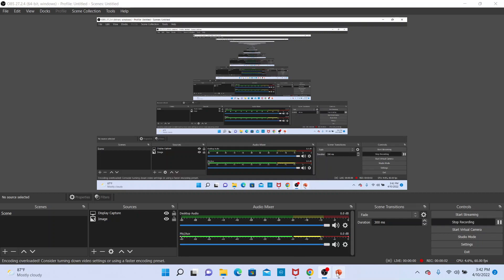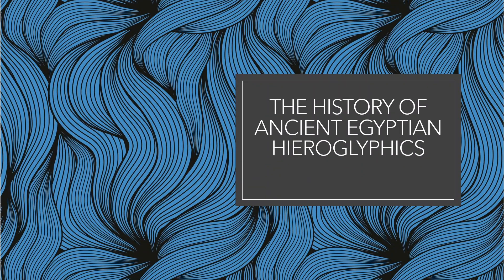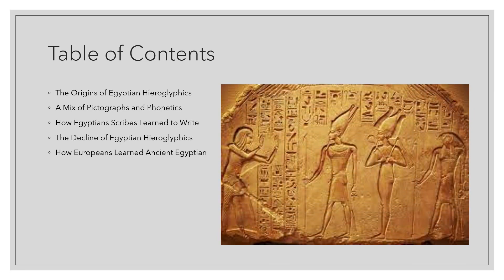Welcome to a Legendarium special about the history of ancient Egyptian hieroglyphics. In this episode, we will talk about the ancient Egyptian writing system and how European scholars decoded it.